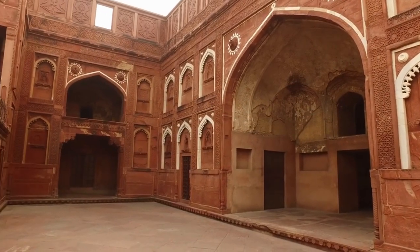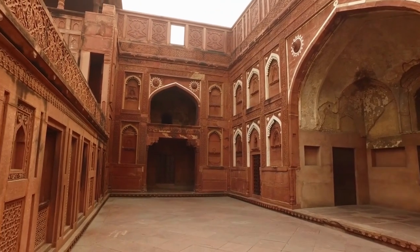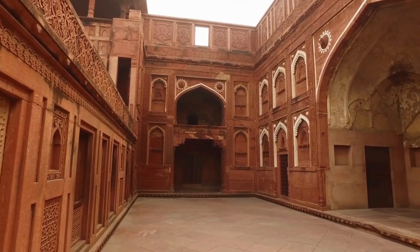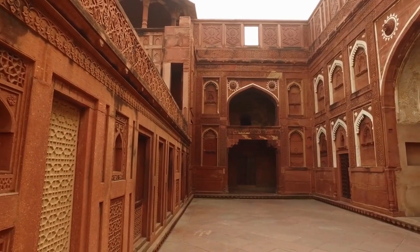The Mumtaz Mahal is a beautiful palace built for Mumtaz Mahal. It is made of white marble and is decorated with exquisite carvings and inlaid with precious stones.